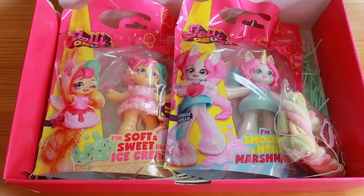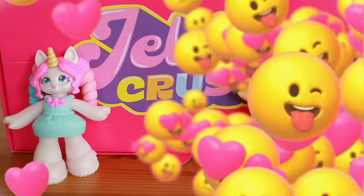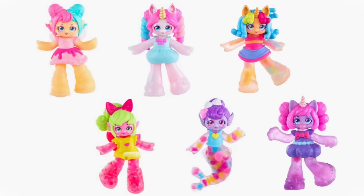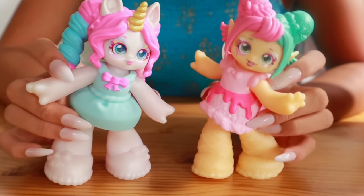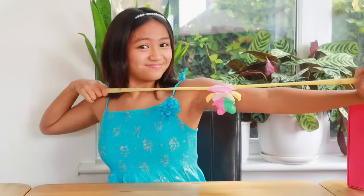Oh my gosh, they're adorable! They're all deliciously themed around sweet treats and candy, are mini mellow and sundae melts. There are six different dolls to collect. Jelly Crush girls are the cutest, sweetest, squishiest and stretchiest dolls around.